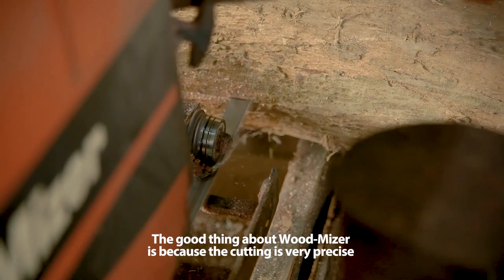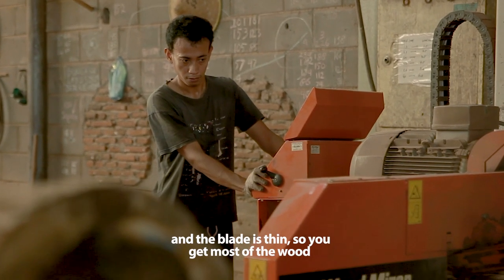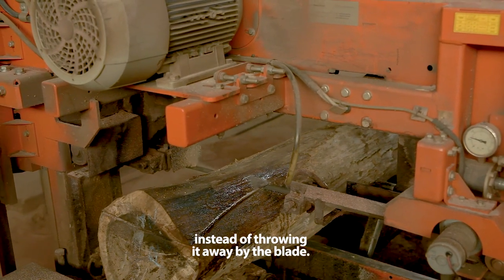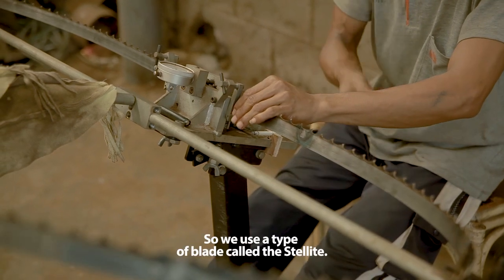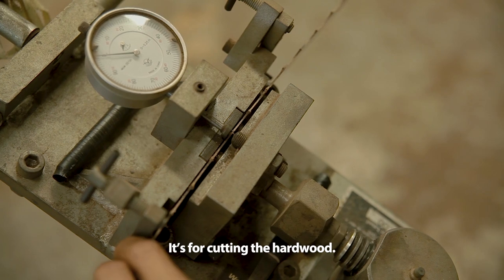The good thing about Woodmeister is because the cutting is very precise and the blade is thin, so you get most of the wood instead of throwing it away as blade waste. We use a type of blade called the stalite, which is for cutting hardwood.